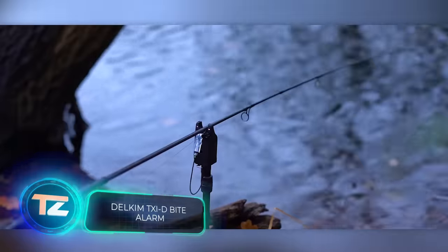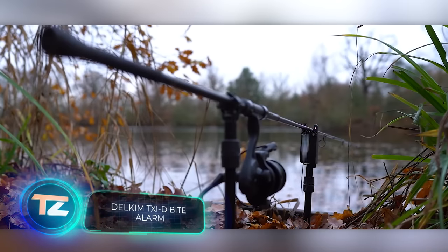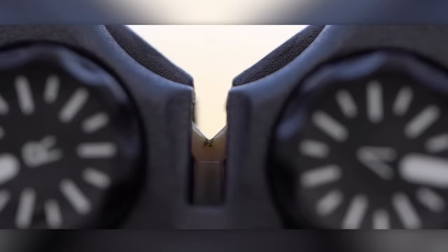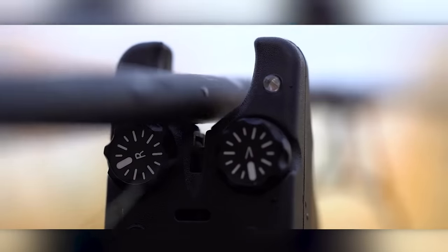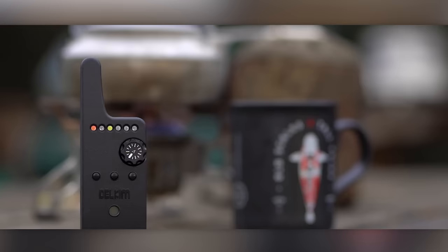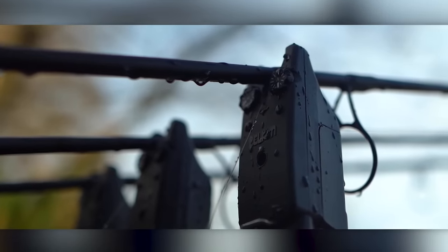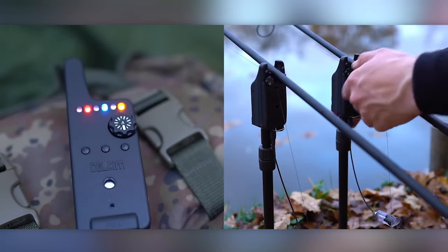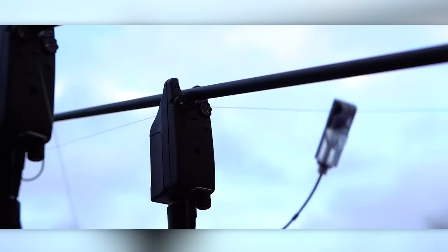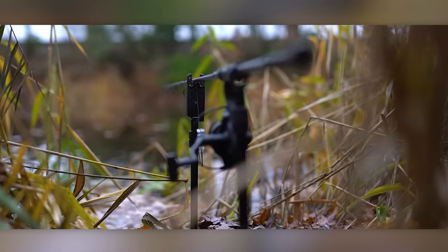Imagine if this invention catches on — it might revolutionize traditional fishing. This fishing rod stand signals when the line twitches and marks a new tech trend. If you step away from your rod, a keychain with four lights for each rod will alert you. The price for this device is around $150. But if you don't have to stare at the float for hours, what's the point of fishing, right?